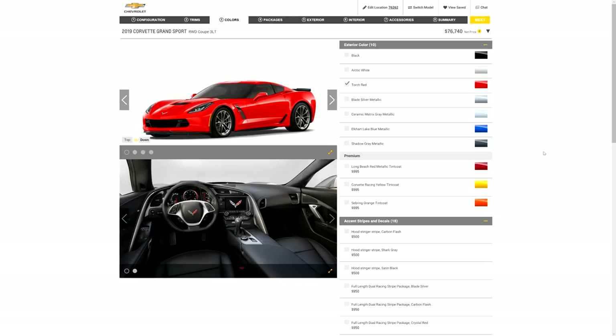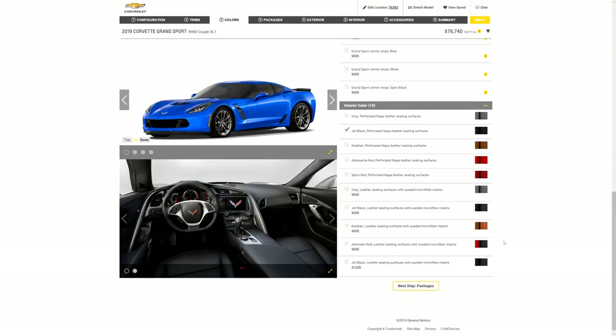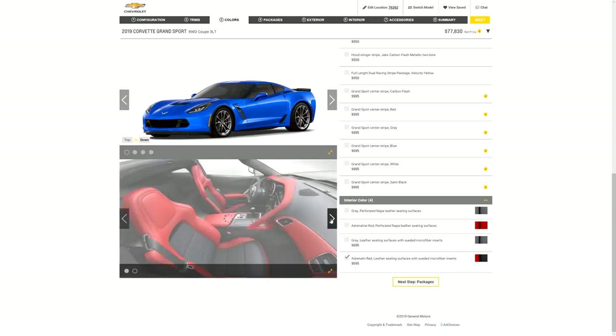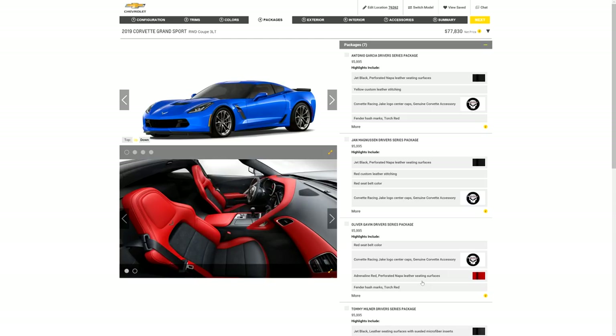Next let's go to colors. You guys know my Z06 is Laguna Blue, and the next best thing is the brand new Elkhart Lake Blue Metallic, so we're going to click on that. Then we'll scroll down and pick the seats I love — Adrenaline Red — which come with the Alcantara inserts in the middle of the seats. You can clearly see the Alcantara right there.